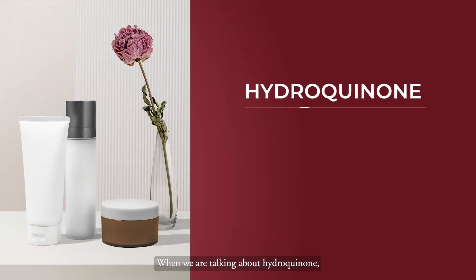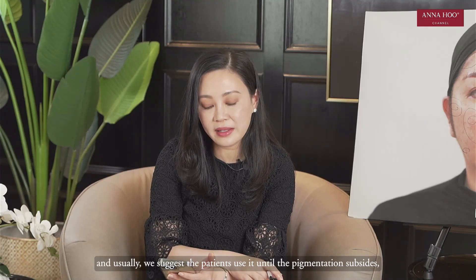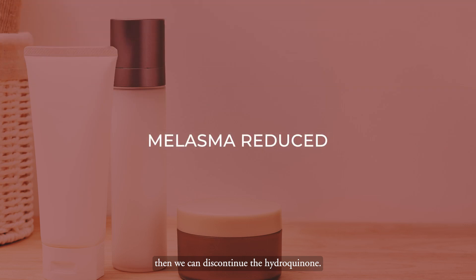When it comes to hydroquinone, the allowed percentage is about 2% to 4%. It's a prescribed medical cream and we usually suggest patients use it until the pigment subsides, then we can start to discontinue the hydroquinone.